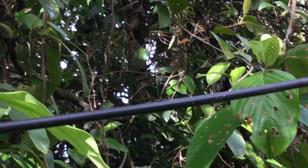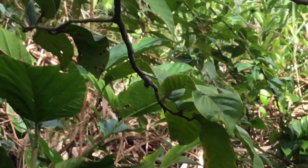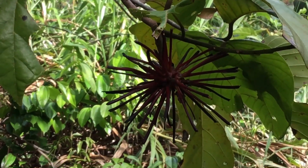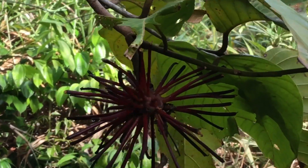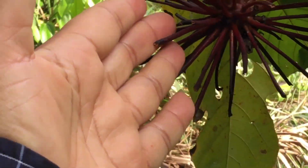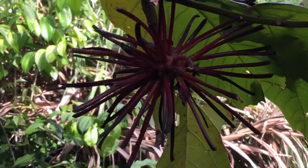Here is the bloom starting to bloom. There it is — gorgeous, so big. I'm going to show you the size of it. Here's my hand right here — see how big that is? So pretty, just gorgeous.